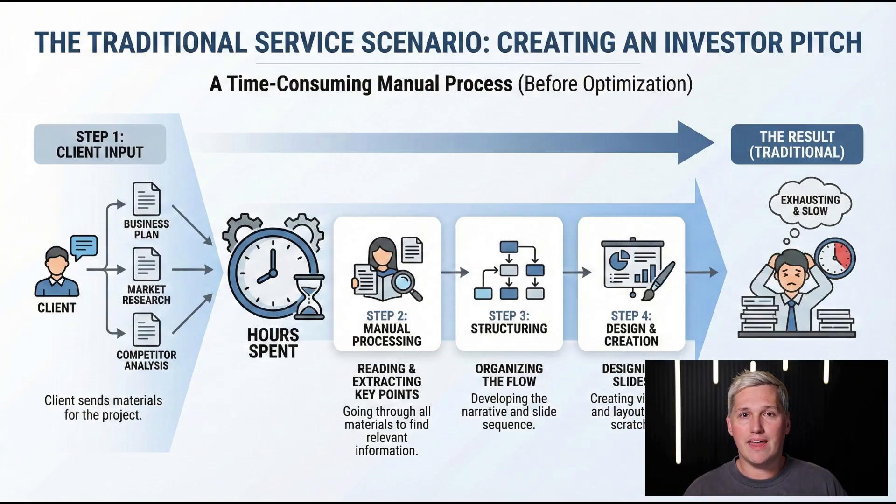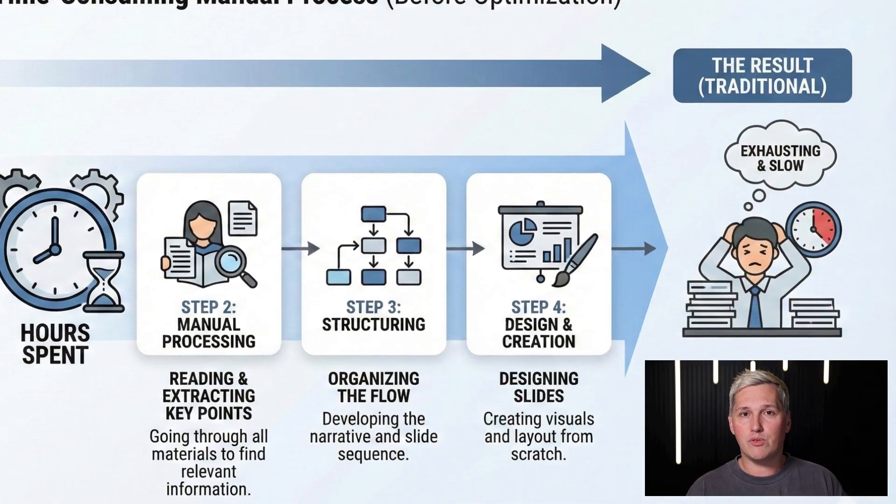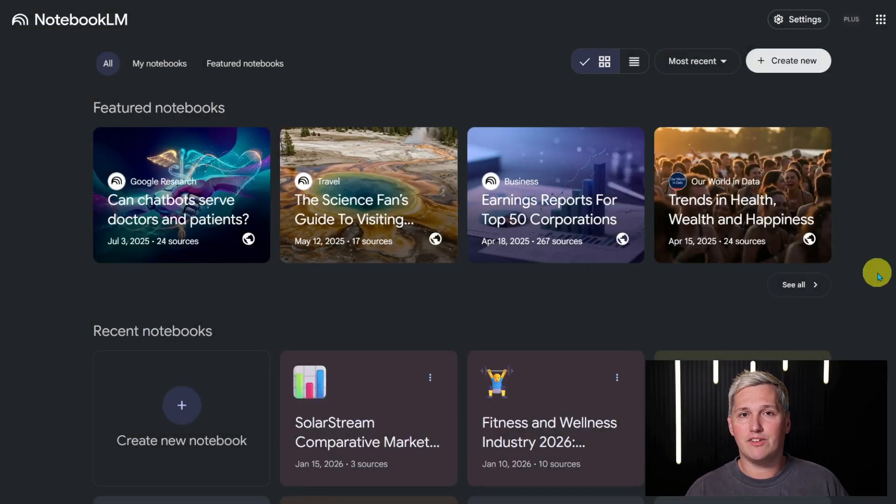Let me break down how this works in a real service scenario. Imagine you need to create an investor pitch for a client project. They send you their business plan, some market research, maybe a competitor analysis. Normally you would spend hours reading through everything, pulling out key points, organizing the flow, designing slides. Here is the faster path.